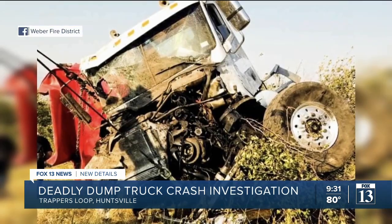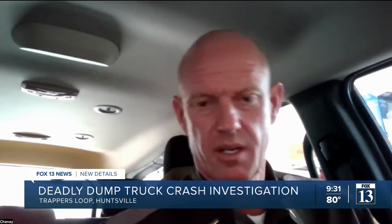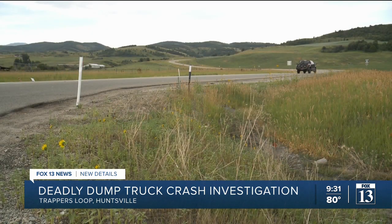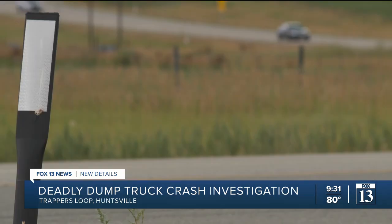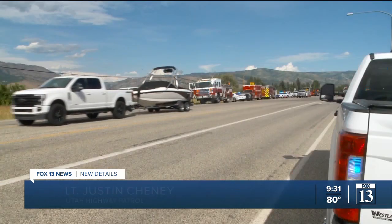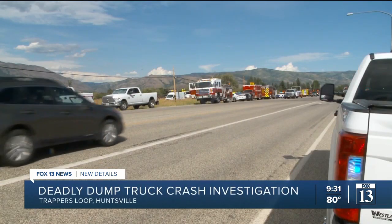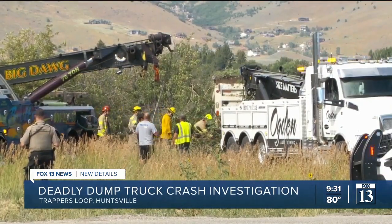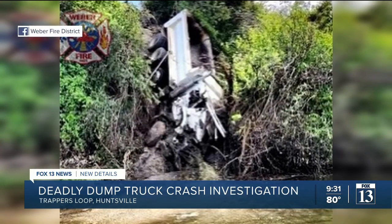A truck lost its brakes coming down. Utah Highway Patrol's Cheney has been covering these counties for the past four years and says that long of a decline means brakes are going to heat up. By the time you hit the bottom, they'll either fail, or you look at a couple of different things — driver experience in coming down hills like that. According to the Utah Department of Public Safety, the driver of the dump truck on Friday appeared to have lost his brakes coming down Trapper's Loop before going off the road and into Pine View Reservoir.